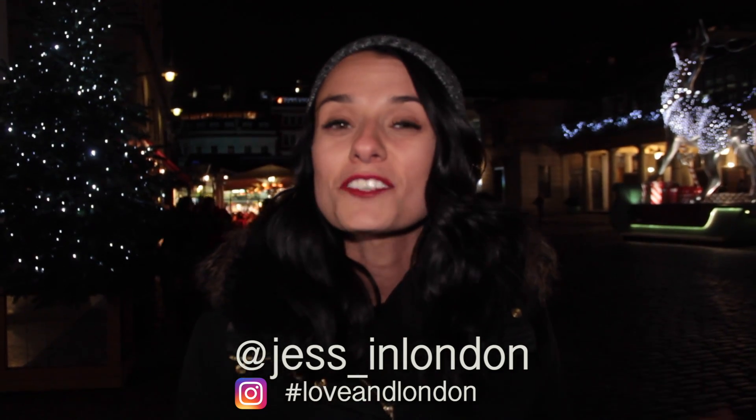If you visit any of the Christmas lights that I talked about in this video and you share a photo on Instagram, make sure you use the hashtag loveandlondon so I and the rest of the community can see. For more London tips and tricks, make sure you subscribe to the Love and London channel, and if you want another Christmas in London video, click the one popping up over here.